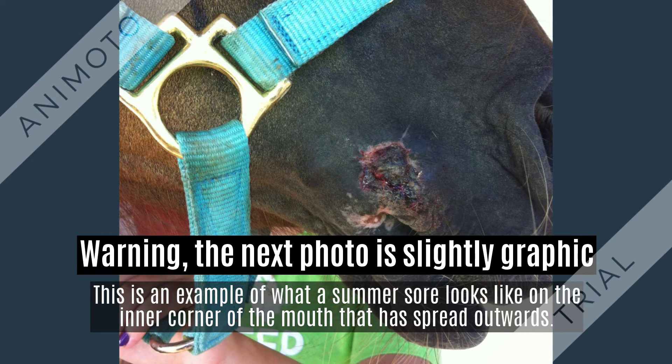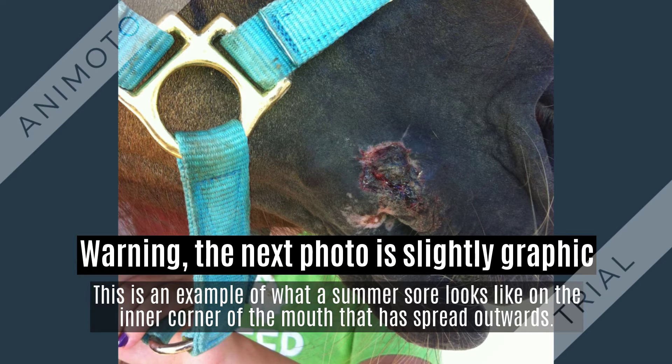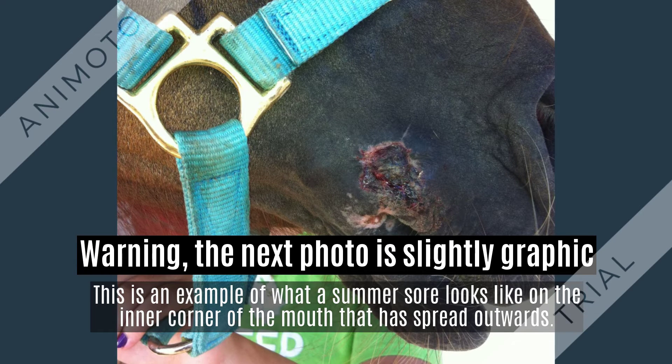These wounds are also known as somersaurs, jacksaws, and have several other names. These wounds are caused by parasites known as hibernema or dystratia. Parasites are part of the parasitic relationship in which the parasite lives off of its host. In this case, the parasite lives off of the horse.